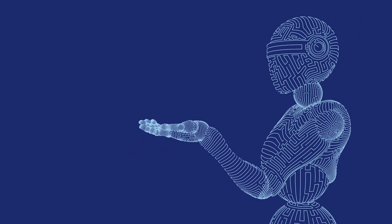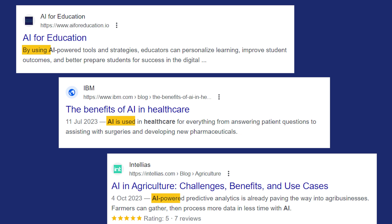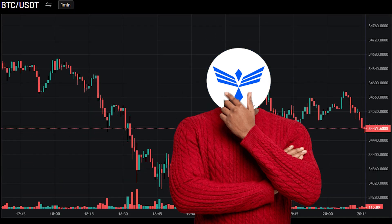Artificial intelligence allows us to be more efficient at tasks that would normally be considered extremely difficult. We now find AI in education, healthcare, and even agriculture. But did you know AI is making huge strides in crypto trading?